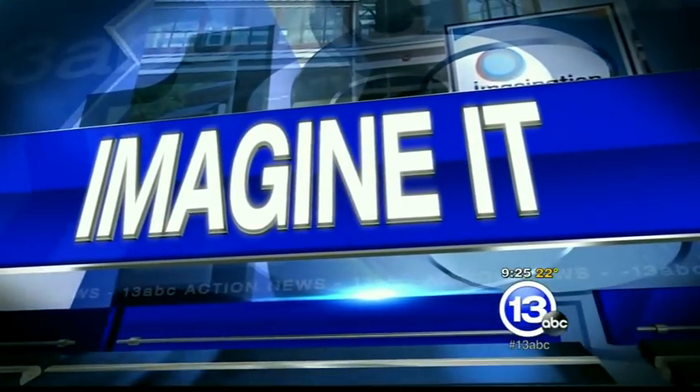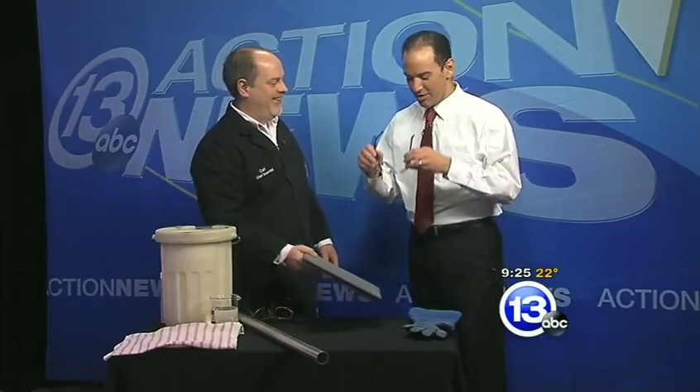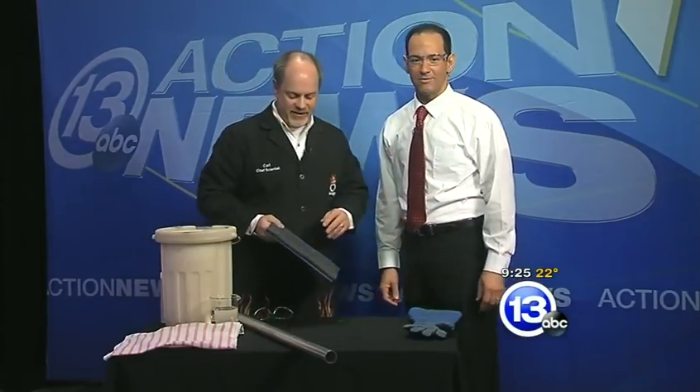It's always an exciting Imagine It segment when we get to wear the protective glasses. The Chief Scientist from the Imagination Station, Carl Nelson, brings them with us every time we do something even slightly dangerous. Good morning to you. Looks nice on you. Thank you.